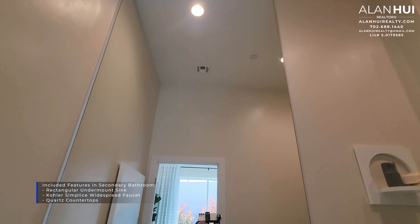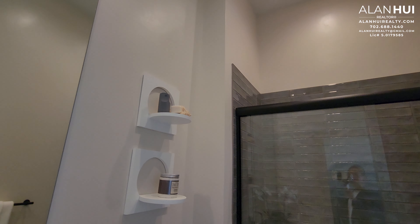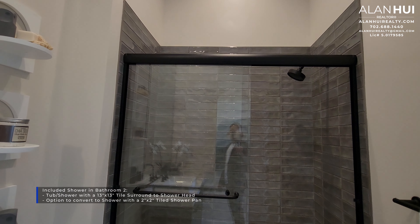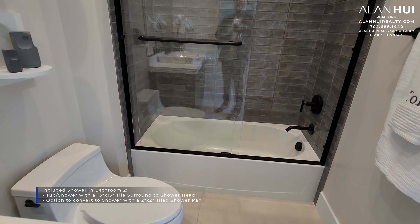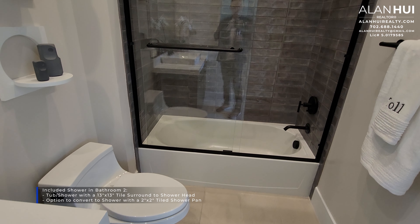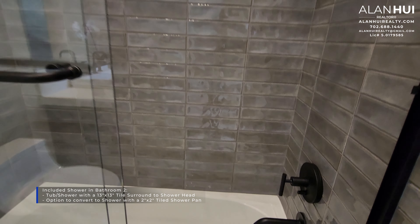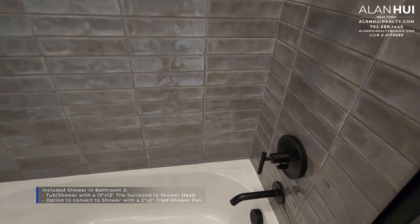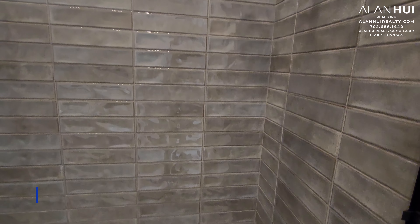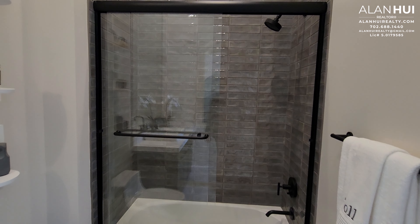The included features in the secondary bathroom are a rectangular undermount sink, a Kohler Simplice Widespread Faucet, and quartz countertops. The full-height vanity mirror that you see here is an upgrade. The included shower that comes in Bathroom 2 is a tub shower with a 13x13 tile surround that goes up to the shower head. There's an option to convert this tub shower to a standalone shower with a 2x2 tile shower pan. This is a pretty nice included feature considering most builders will give you a fiberglass surround.